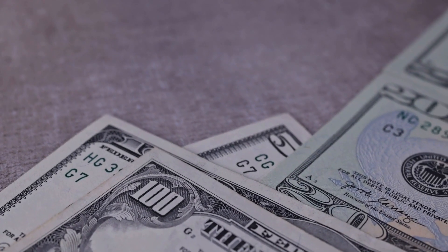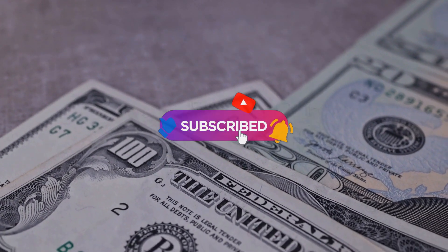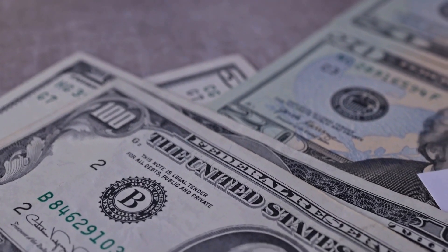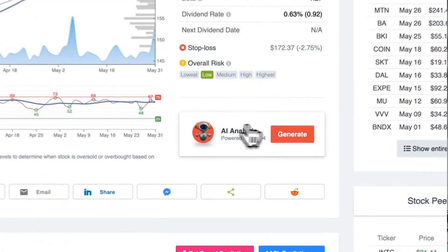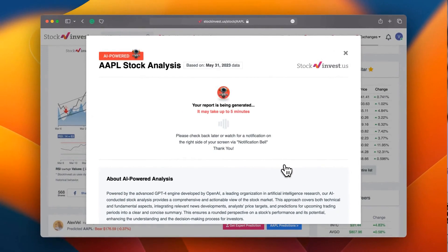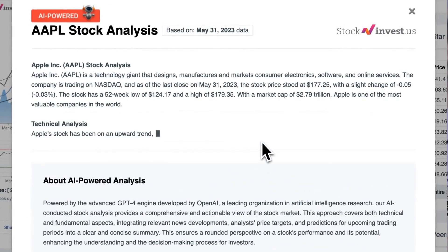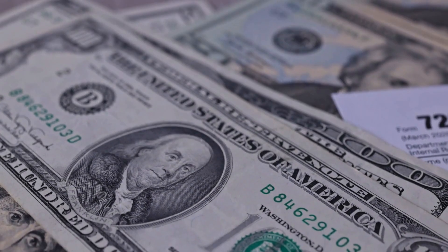Remember to subscribe, hit the like button, and turn on the notification bell to stay updated on our latest analysis. You don't want to miss any crucial updates that could impact your investments. Enhance your trading decisions by trying our newly launched AI stock analysis tool powered by GPT-4 at stockinvest.us — tap into the power of AI and get free price predictions and deep analysis for any of 25,000 companies worldwide today.